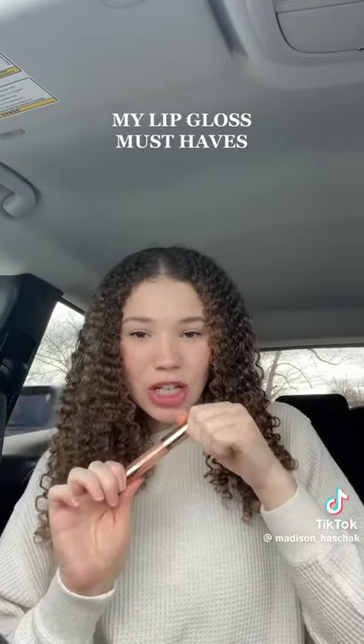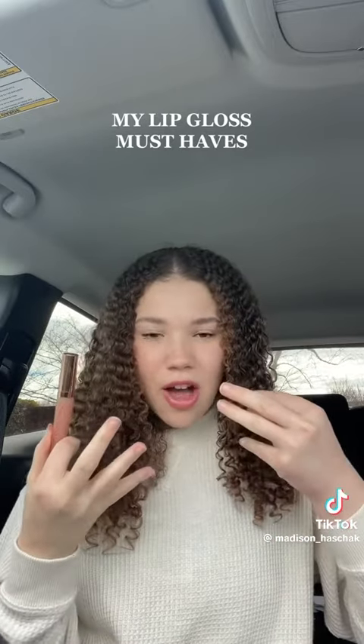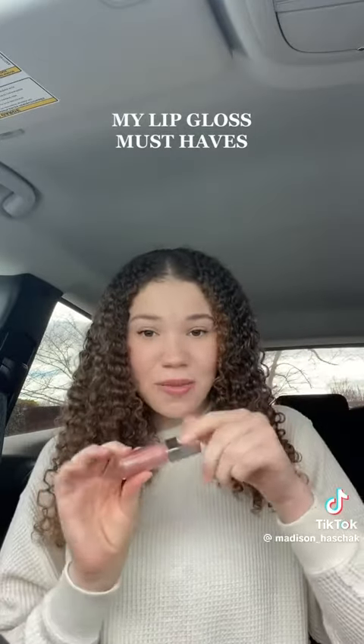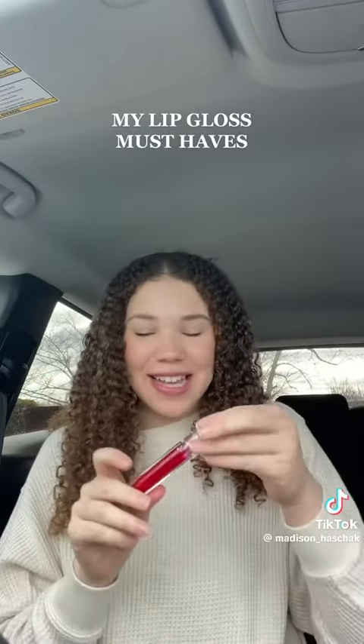Okay, next up is Miss Charlotte. I like this one — a little something something. The applicator is not the best, but this one's a little minty when you put it on. If I'm looking for a little sparkle, a little glow, I look for this one. This Fenty one I used to use all the time — look at how it shimmers and glistens.